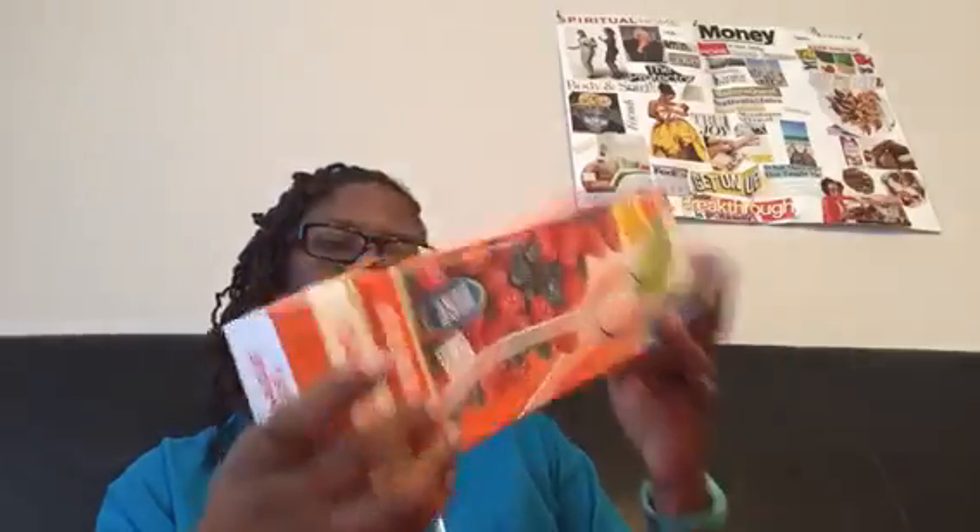Here's something else from Deals — these were gallon-size bags and they were $3, so they ended up being $1.50.